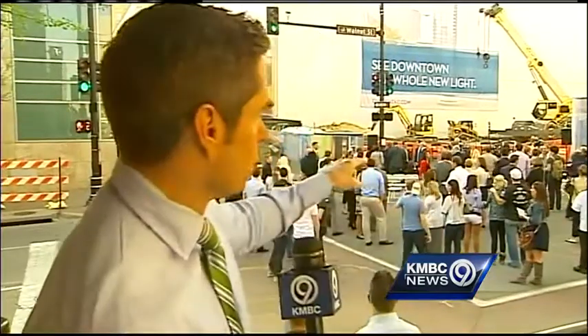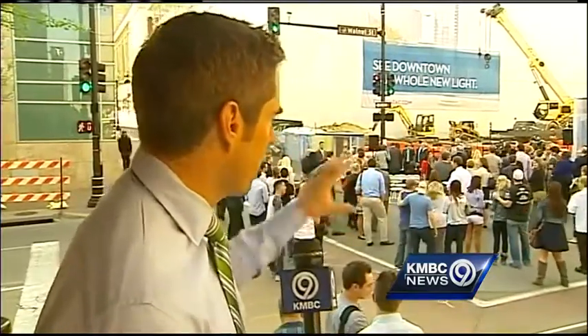A new luxury apartment complex will soon light the Kansas City skyline. Scott McDonald was at the groundbreaking for the new building. It will be the first residential tower built in downtown Kansas City in over 30 years, beginning to skyrocket into the skyline at the corner of Walnut and 13th Street. The groundbreaking ceremony is underway today.